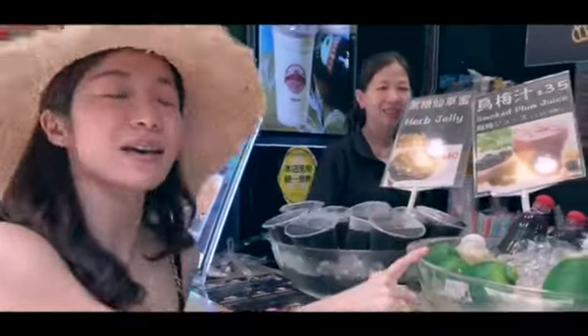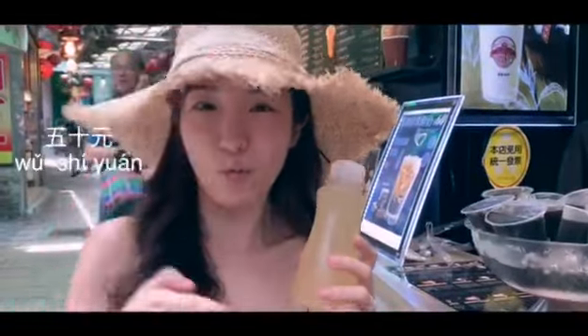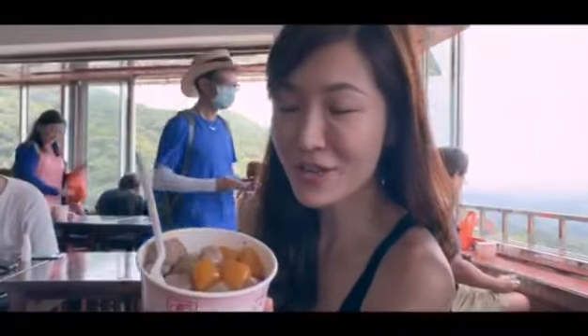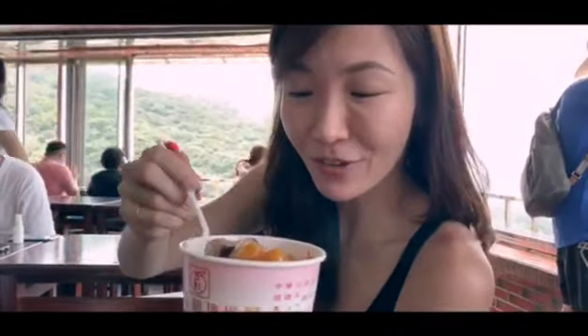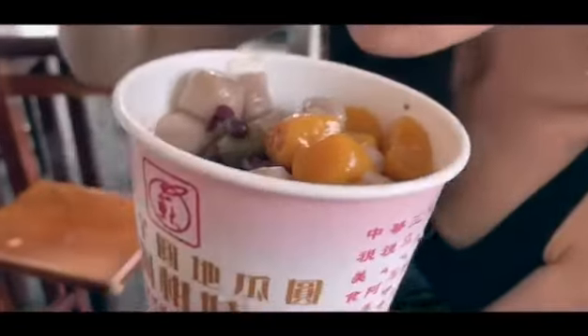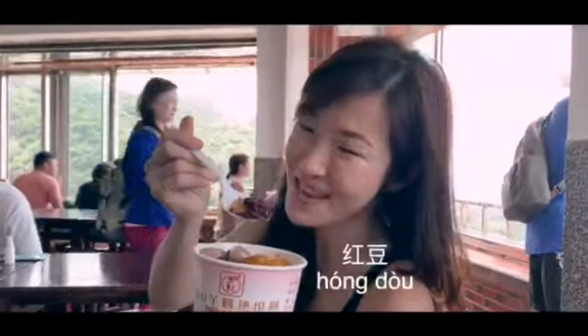Honey lemon drink — 老闆，这个多少钱？五十块 — that's $50 NT, 五十元. The first local delicacy here in Jiufen is this sweet dessert, 甜品 — 芋圆, which is made of taro and sweet potato. You can also choose many kinds of beans; today we have red bean, 红豆. Alright, that's the going-out series — I'll see you next time, bye bye!